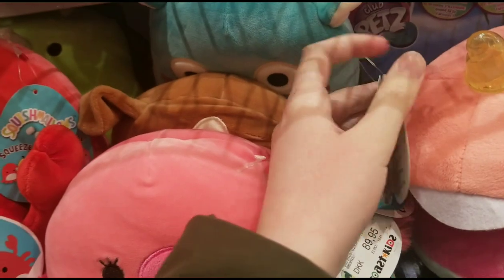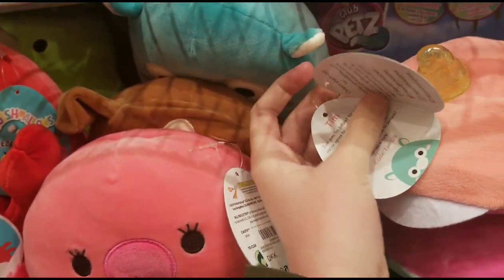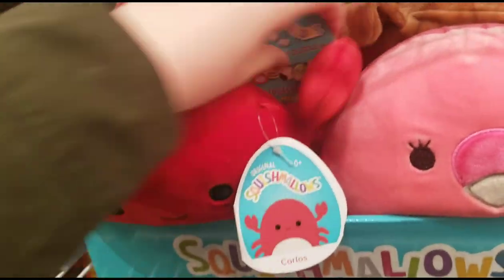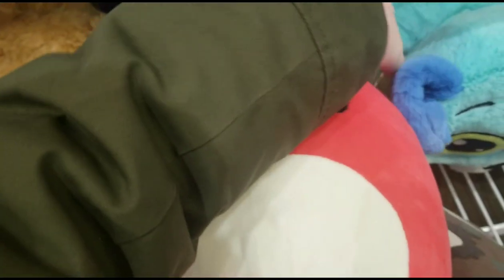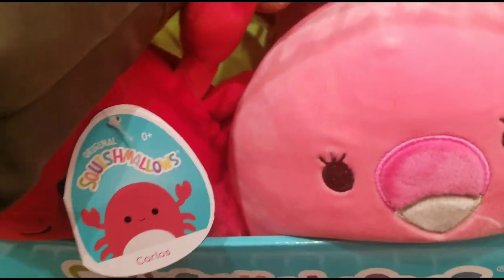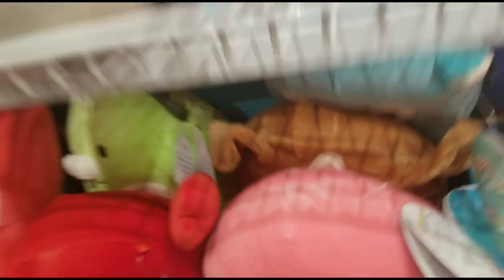And then they have the llama, which is Tim. Then we have the crab, which is Carlos. And is this an octopus? It's an octopus — oh my god, she's so cute! What's her name? It's Veronica — she is so cute. And then they have the dinosaur — and it is Tristan, that's so cute.